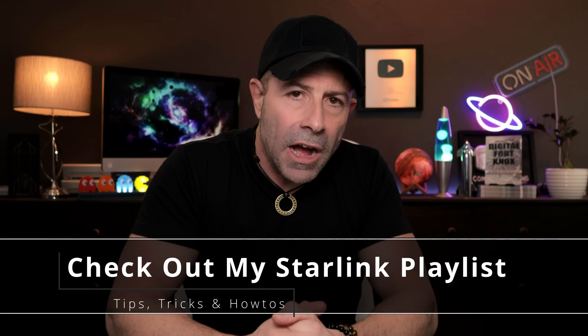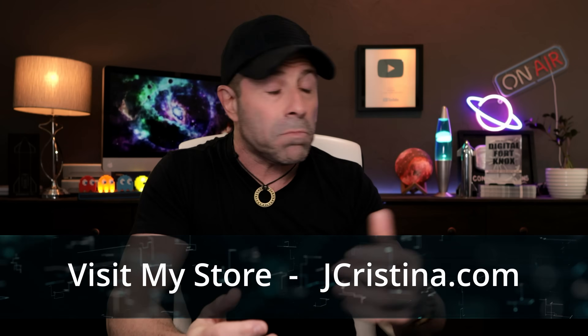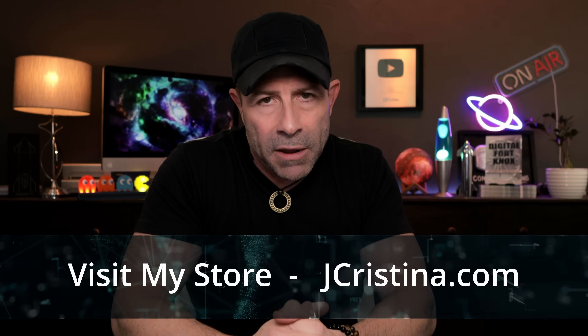If you want more SpaceX Starlink content, I've put together over 450 videos — I'll put a link right here. You'll find how-to's, tips, tricks, reviews, how to build mesh networks, and more. Head over to my website jchristina.com where you can find all my merch, shirts, books, and everything else at jchristina.com/shop. Many blessings to you and your family — stay safe, stay healthy, stay connected, and we'll see you in the next one. Love you.